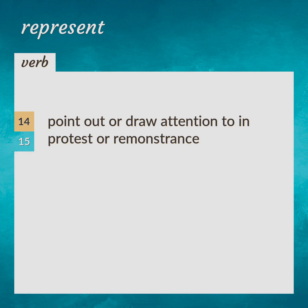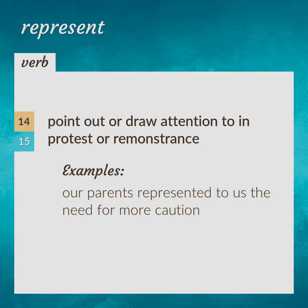Point out or draw attention to in protest or remonstrance. Our parents represented to us the need for more caution.